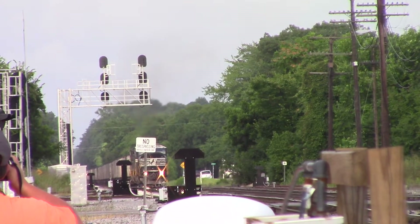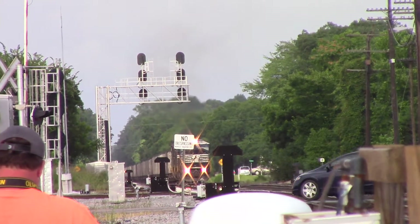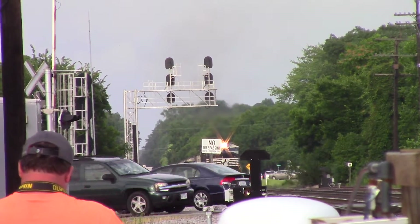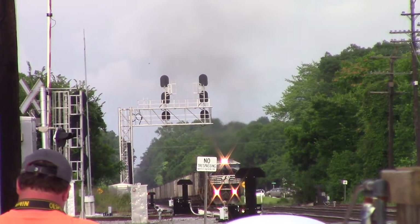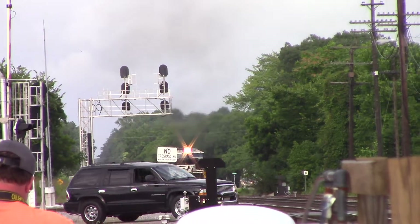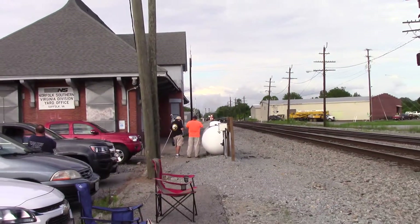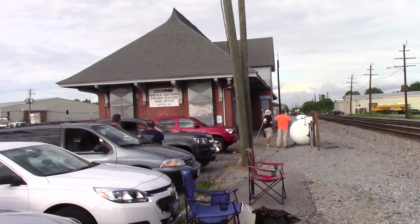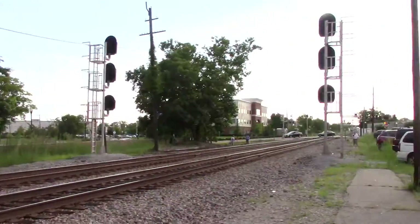Love those Conrail RS3L horns on these X-Conrails — the most beautiful horns Conrail ever had on their roster. Quite a party here tonight watching the trains; we have guys on this end and guys on that end.